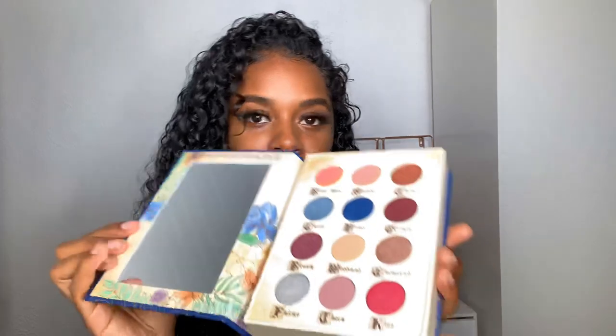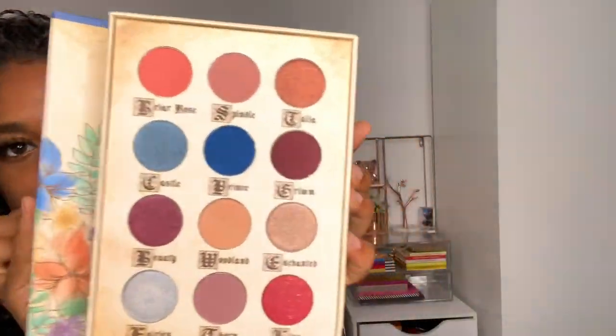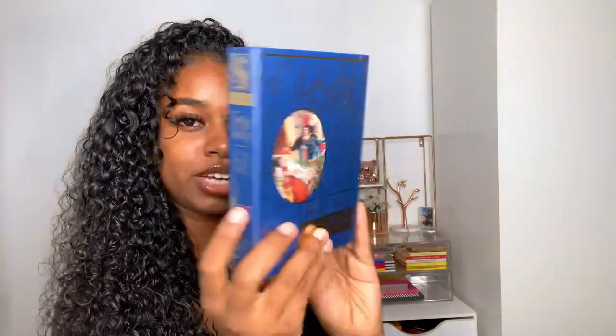A lot of these products in my giveaway are going to be eyeshadow palettes because we love eyeshadow palettes! The next palette is this Storybook Cosmetics Fairy Tales Little Briar Rose Palette, and this is what it looks like — super pretty, so nice. This is really like a display piece, the packaging is just gorgeous. I don't know if you guys are into this type of packaging, but it's really beautiful.